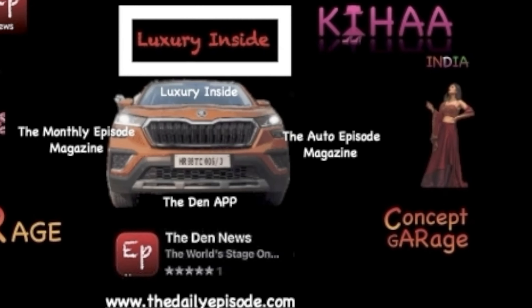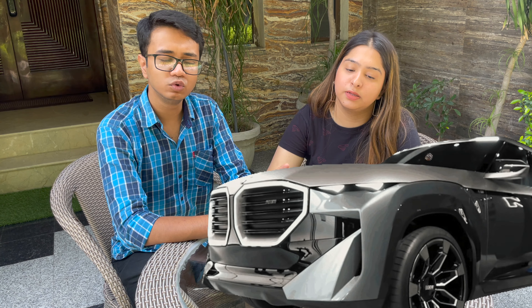Please press the bell icon and never miss an update from the Daily Episode Network. Hello and welcome to Concept Garage by the Daily Episode Network. In this video we are talking about the BMW XM concept.